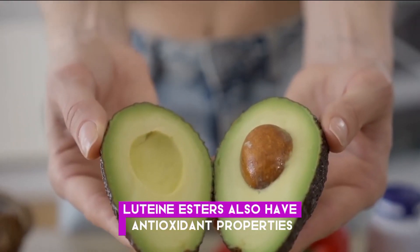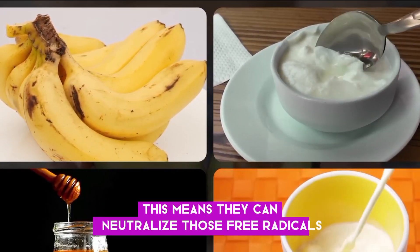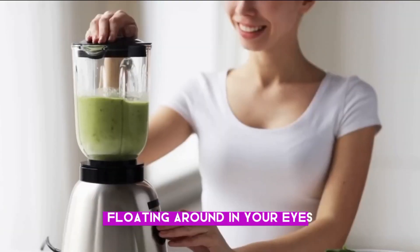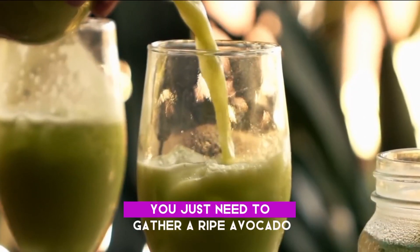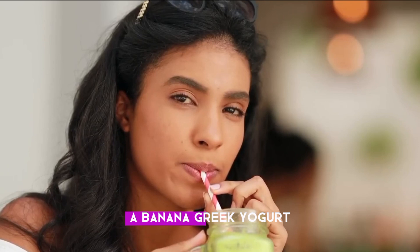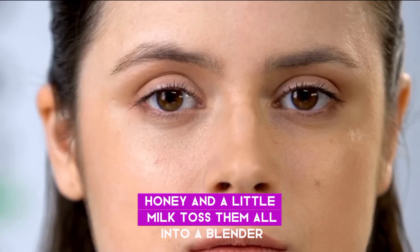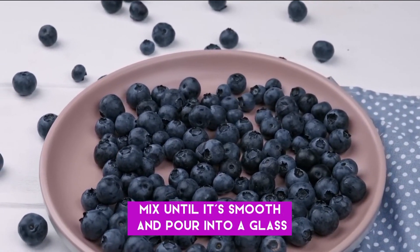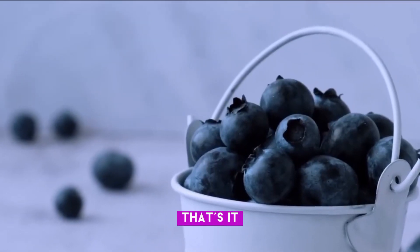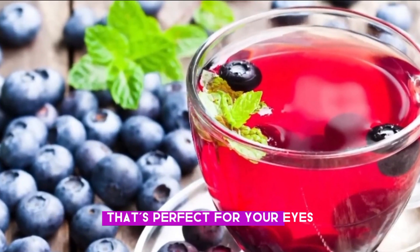Lutein esters also have antioxidant properties, meaning they can neutralize free radicals floating around in your eyes. To make an avocado smoothie, gather a ripe avocado, a banana, Greek yogurt, honey, and a little milk. Toss them all into a blender, mix until smooth, and pour into a glass. You've got yourself a creamy and nutritious drink that's perfect for your eyes.